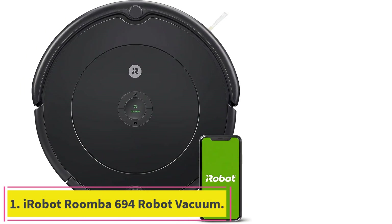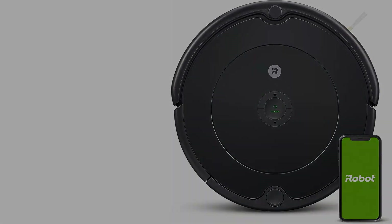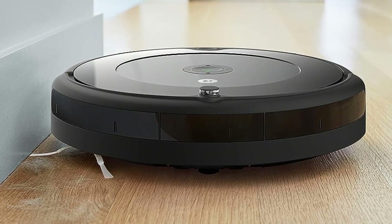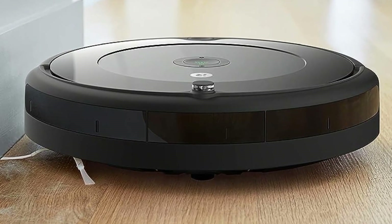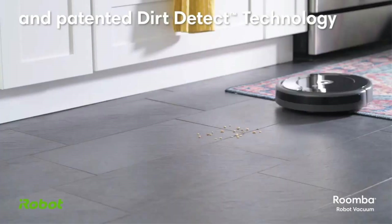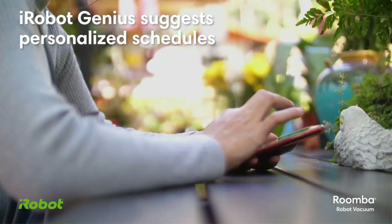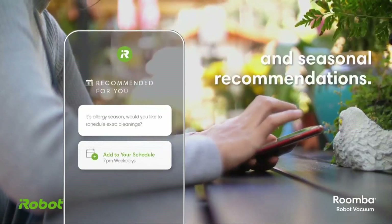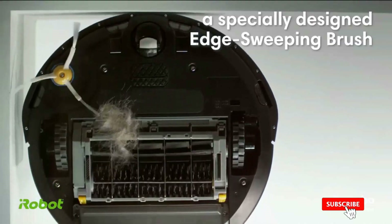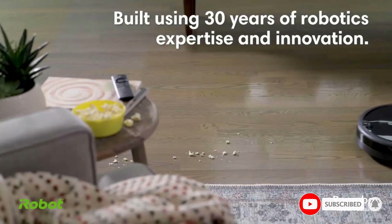Starting at number 1: iRobot Roomba 694 Robot Vacuum. Great for users who want a RoboVac with enough runtime to clean their space efficiently, as well as support for voice control. Long 90-minute runtime, support for voice control, and it adjusts its cleaning height to clean different surfaces. The iRobot Roomba 694 is a smart alternative for homeowners who don't have the time to vacuum manually. It intelligently learns a user's general cleaning routine and creates a customized schedule.